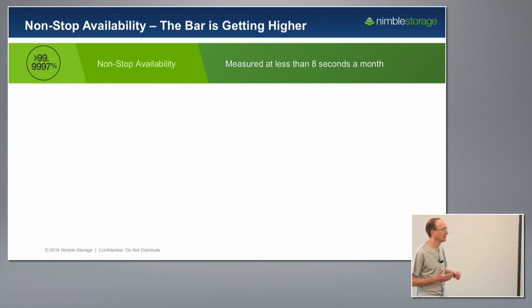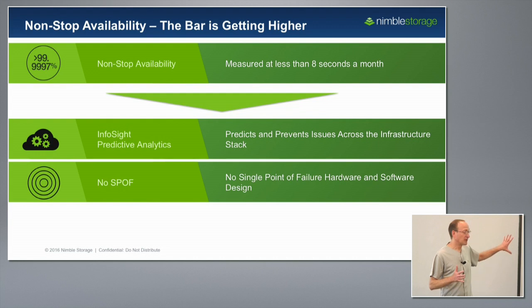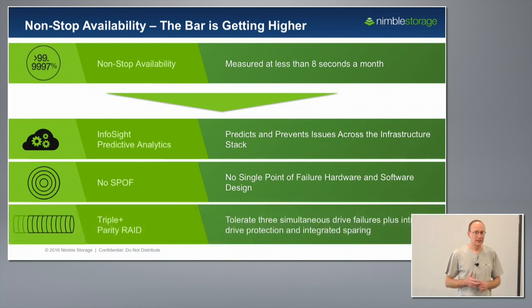The first one is our Infocyte predictive analytics, which you'll hear a lot about in the second half of this Storage Field Day. The second one is our no single point of failure hardware and software design, and you're about to see that live in action with the machine over there and the all-flash array. The third one is something completely new and innovative in the storage world.